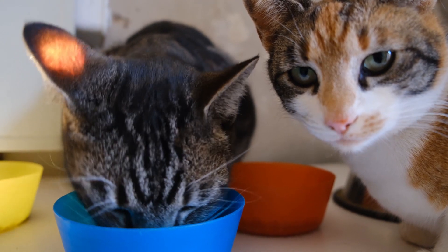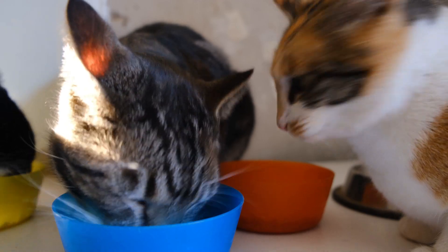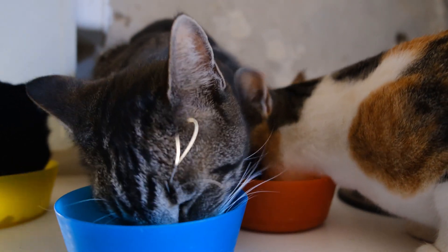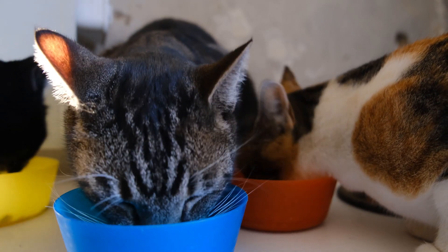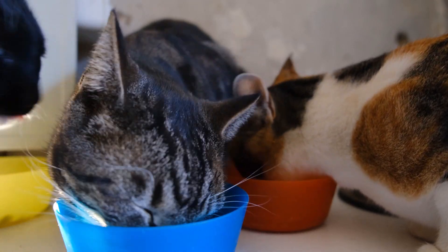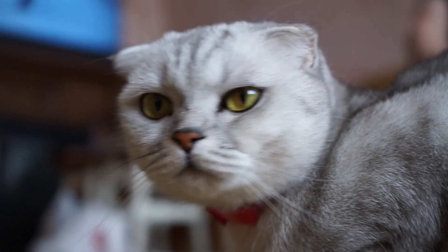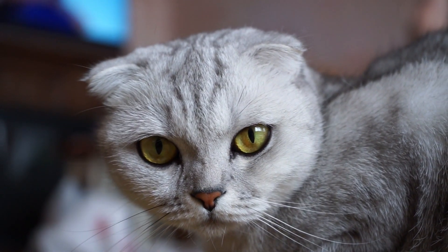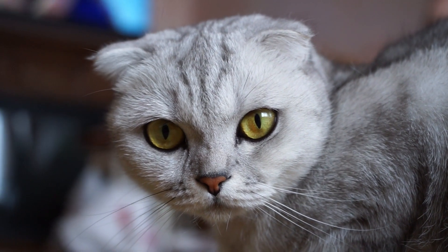Cats are known for being somewhat mysterious, and one interesting fact is that they primarily meow to communicate with humans. Meowing is a form of communication largely reserved for interactions between cats and people. When communicating with each other, cats mainly rely on body language, such as the position of their ears, tail, and other subtle signals.